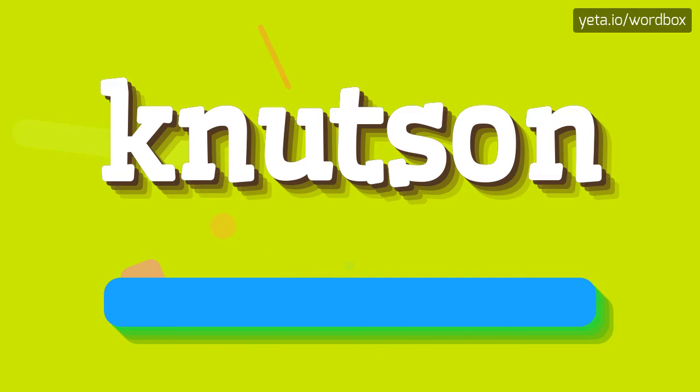And I will repeat again, but slowly. Knutson. Knutson.